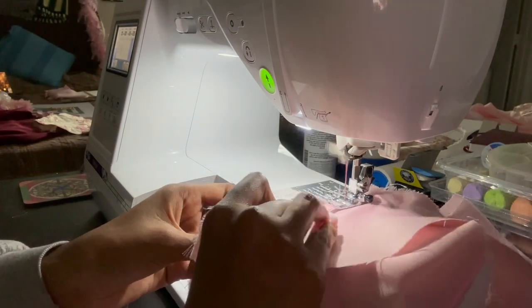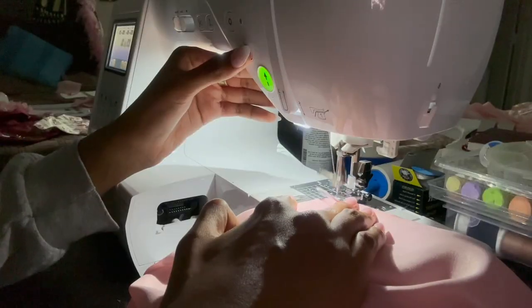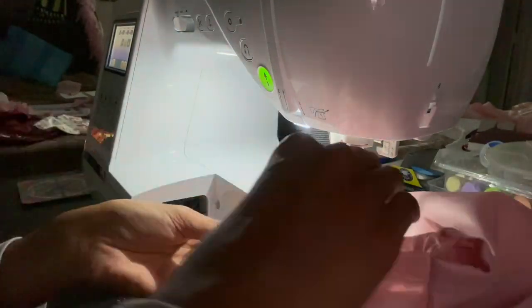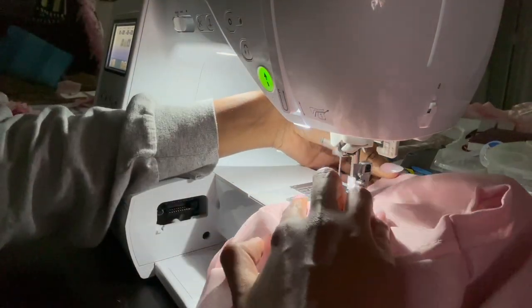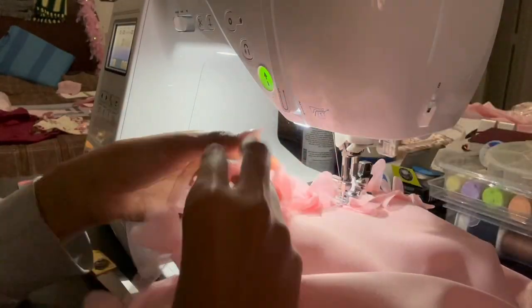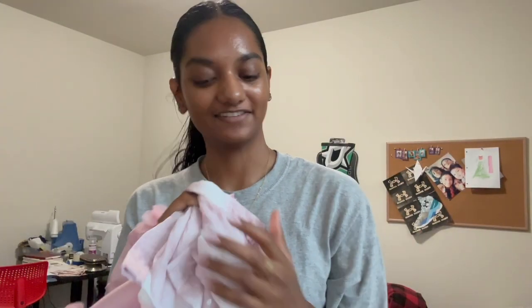I took it apart and now I'm going to resew it — it wasn't that hard, just more tedious. I made one sleeve shorter and connected everything together. I added piping to the neckline, which didn't even really matter because then I ended up adding the flowers. I was so scared the flowers would end up looking flat, but I figured a way around that. Finally done with that — feels like I did this forever.